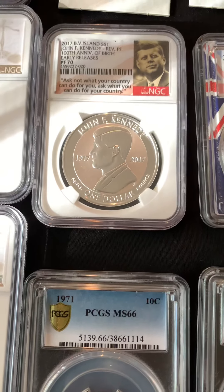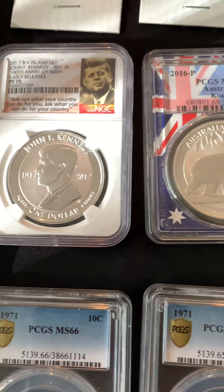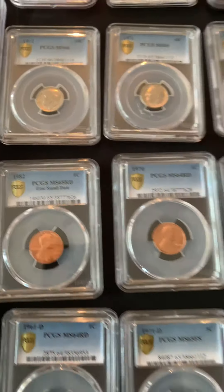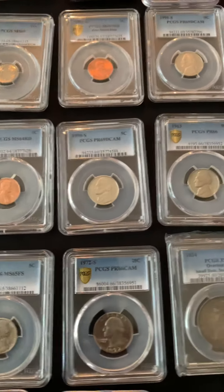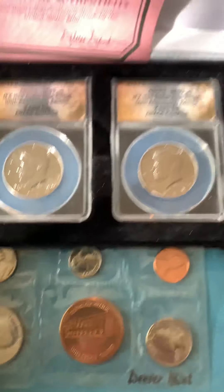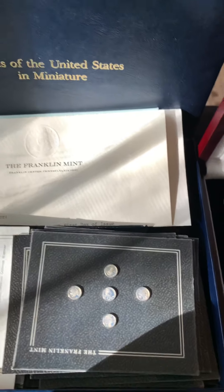There's a '66 quarter, the Kennedy reverse proof — pretty bad. The links, some more PCGS coins that will start off pretty cheap — all of these over here. The whole set — Miniature United States Miniatures — that's a really cool set.